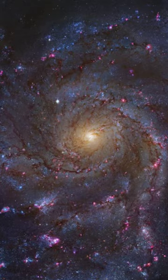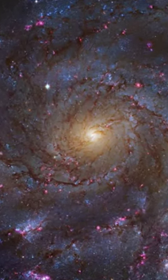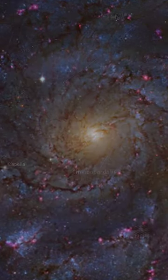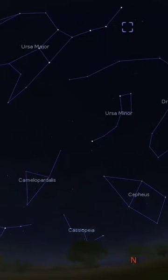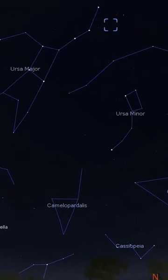Messier 101 is a beautiful face-on spiral and at a distance of 28 million light years it is one of our nearest galactic neighbors. This is one target that benefits from a UHC filter, with averted vision helping to reveal its spiral arms.